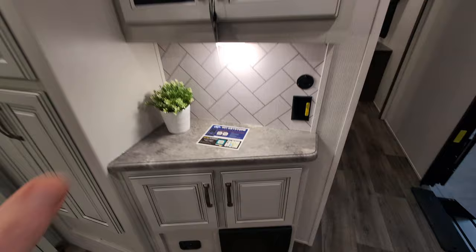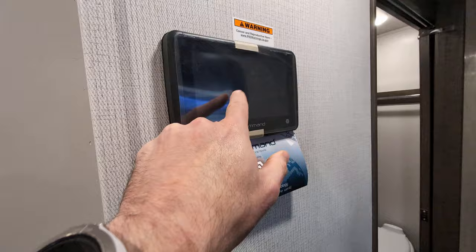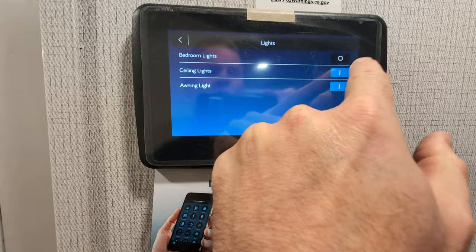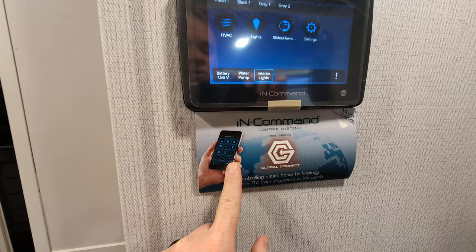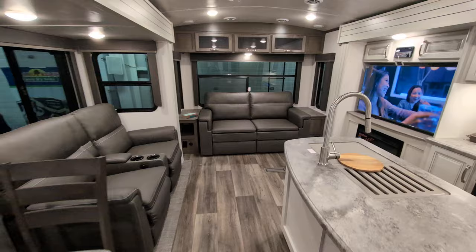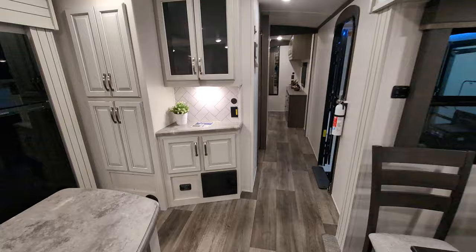There's a breakfast nook area — perfect for your Keurig, margarita maker, whatever — with storage up above and below. It does have the in-command system, which is basically where you control everything. If you ever get a brand new unit, the code is always 40. From in-command you can control your lights, awning, slides, and HVAC. It also has a mobile app, so you can control everything from your phone — run the slide out if you're by yourself, or turn up the heat without getting up. Camping is all about relaxing!